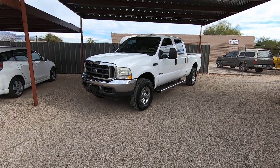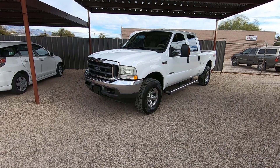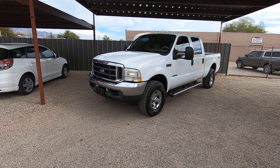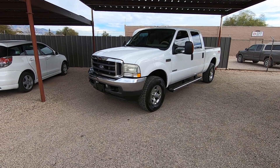This is Roger with Wheel Kinetics in Tucson, Arizona. We're selling this truck. It is a 2004 Ford F-250 crew cab. It is a 6.0 turbo diesel. It's four-wheel drive. It's Lariat, which is leather, and it's the FX4 off-road suspension package.